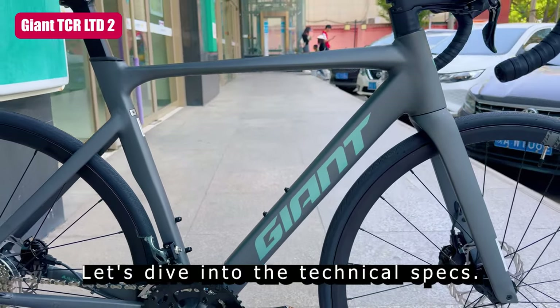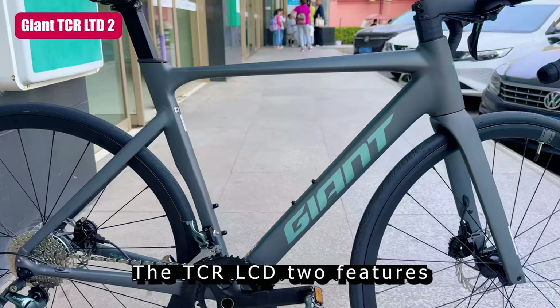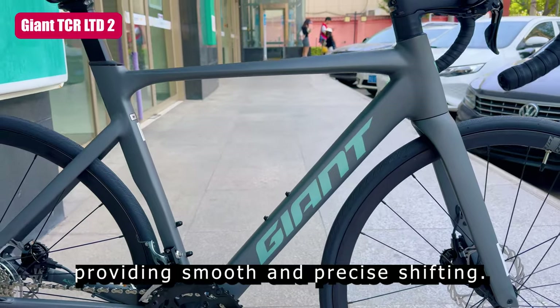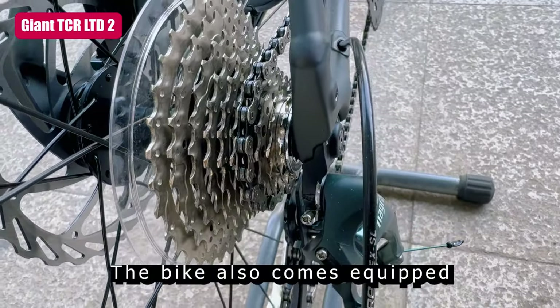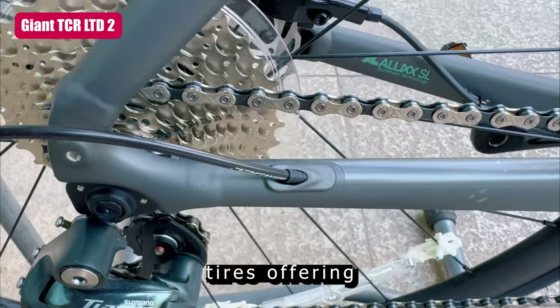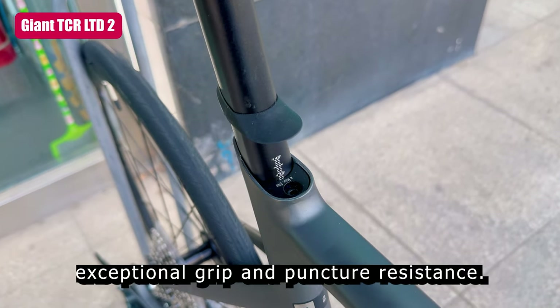Let's dive into the technical specs. The TCR LTD2 features a Shimano Ultegra R8000 groupset, providing smooth and precise shifting. The bike also comes equipped with Giant SLR1 carbon wheels and Gavia AC1 tubeless tires, offering exceptional grip and puncture resistance.